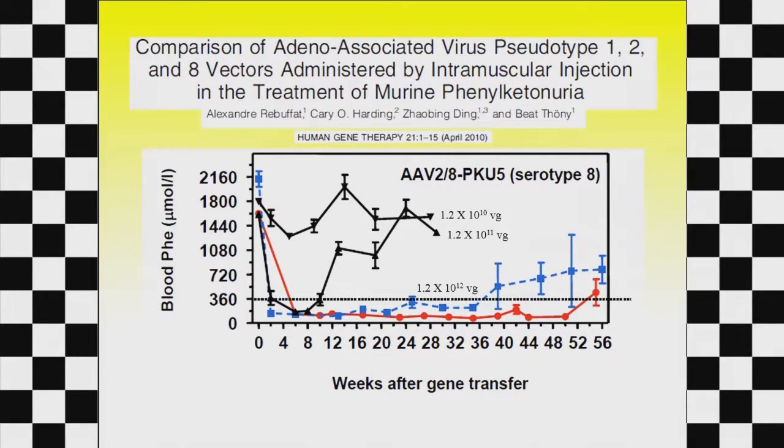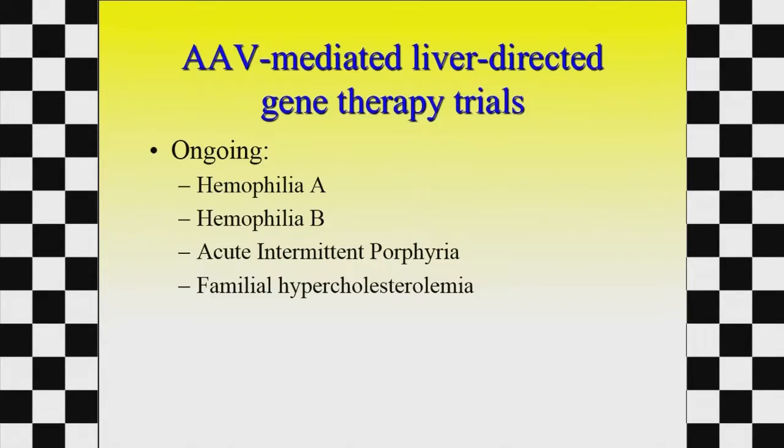In a project done in collaboration with a group from Switzerland, we found you don't even have to put it in a vein — you can do an intramuscular injection, the virus goes to the liver and lowers the blood phenylalanine. But it is dose-dependent, and what we're going to have to figure out in humans is how much of a dose we need.